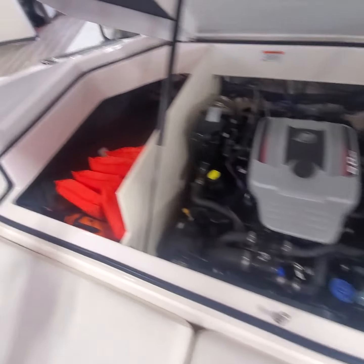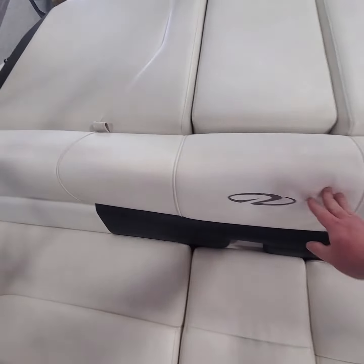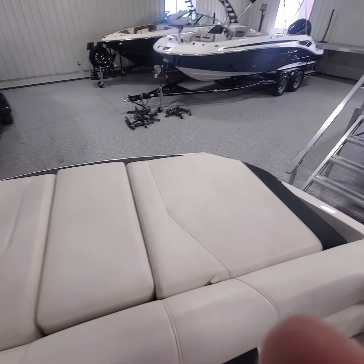Plenty of storage next to the motor on both sides. Motor is very clean. The boat's got a full bill of health from us, so like I said, if you guys have any questions don't be afraid to reach out to us on the 2009 Regal.